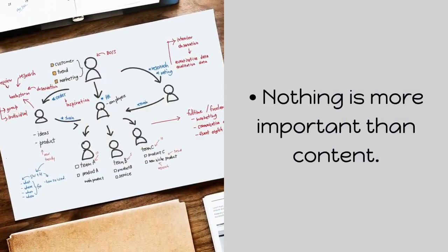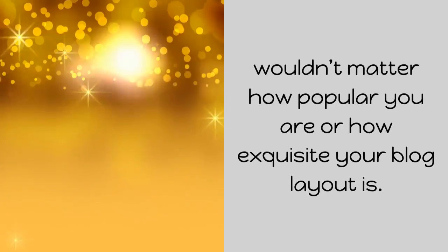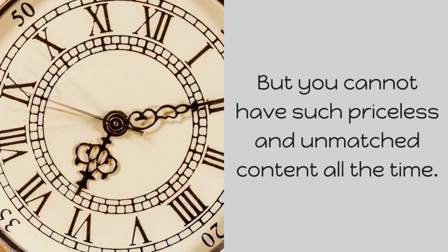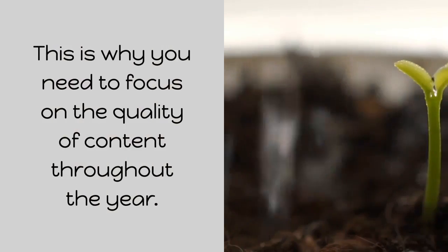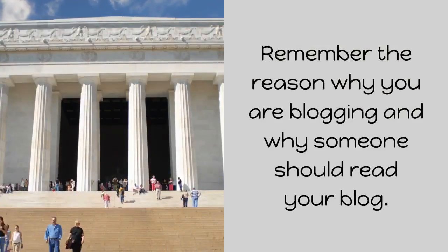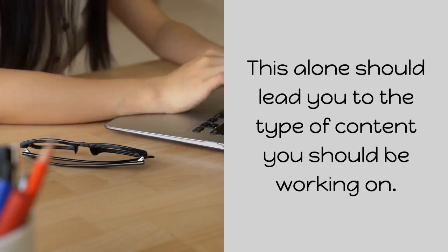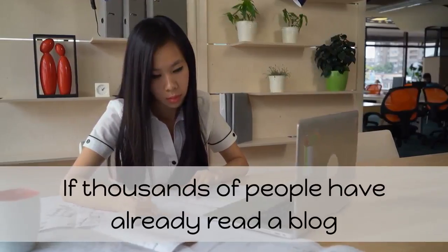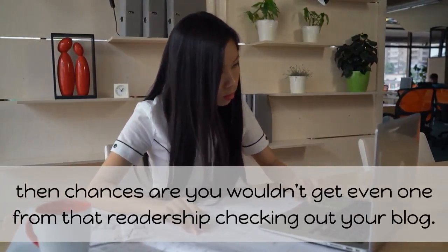Nothing is more important than content. If you have the most compelling content in your niche, it wouldn't matter how popular you are or how exquisite your blog layout is — people will read the piece. But you cannot have such priceless and unmatched content all the time, which is why you need to focus on the quality of content throughout the year. Remember the reason why you are blogging and why someone should read your blog. Do not just replicate what is already out there. If thousands of people have already read a blog discussing what you are about to write, chances are you wouldn't get even one from that readership.